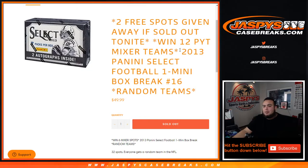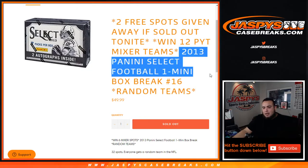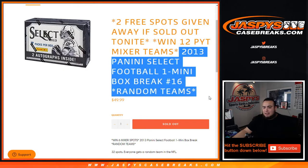What's up everybody, Jaycee here with JaspiesCaseBreaks.com. 2013 Panini Select football, one box mini break, random teams, number 16, sold out.